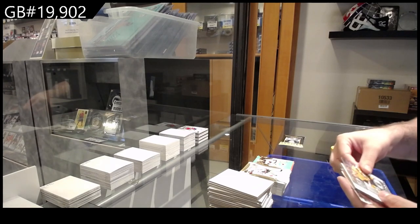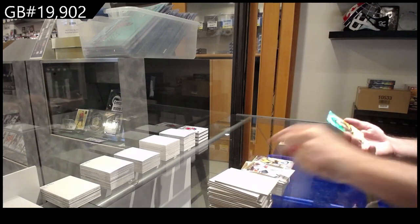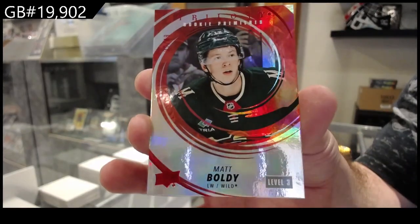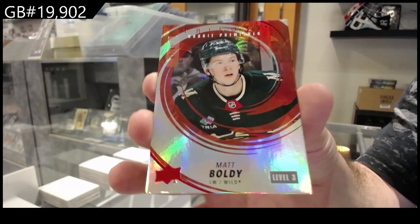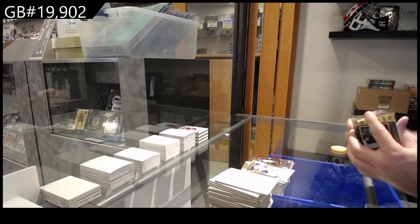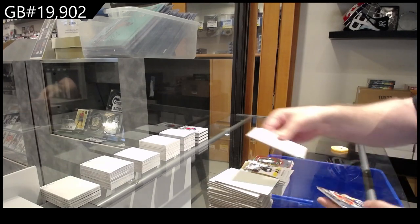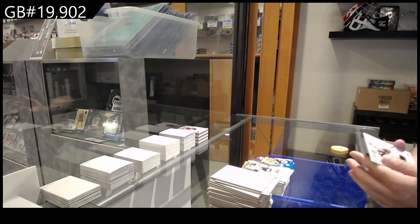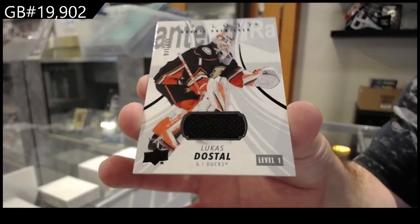We've got a Renditions of Korzak for Vegas. And number two, /49 Boldy — Minnesota again. The finish is a /399 for Philadelphia Bobby Brink, and a Dostal for the Ducks. There she goes.